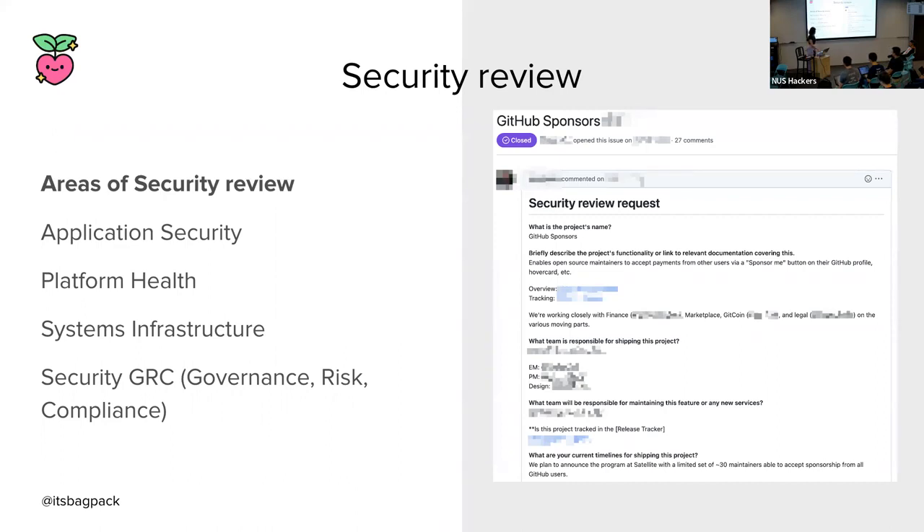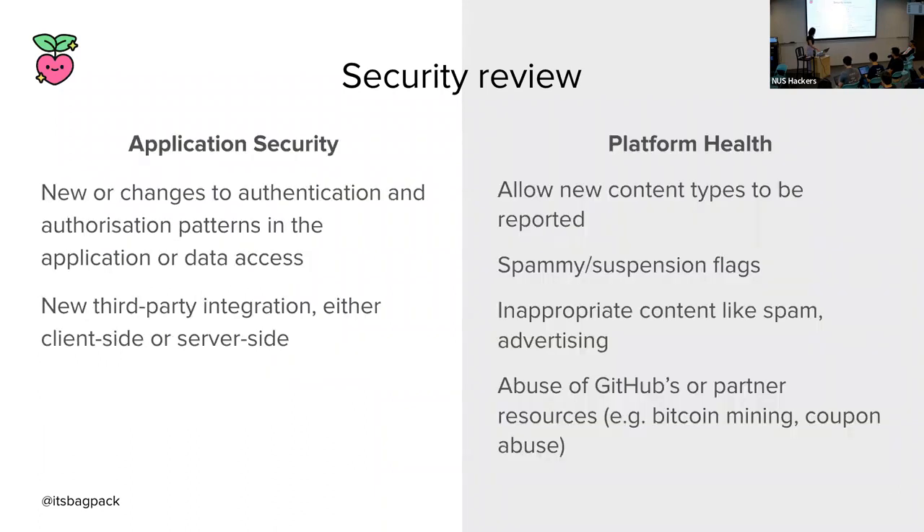Concerns that come up in an application security review include: does the proposed design introduce new or change existing authentication and authorization patterns in the application or data access layer? Does it introduce a new third-party integration, client-side or server-side? Platform health concerns focus on GitHub's product health specifically — does the design allow for new content types that can be reported? Do they respect spammy and suspended user flags? Will this expose users to inappropriate content like spam or allow abuse of GitHub's resources? Bitcoin mining actually happened, and coupon abuse — those got shut down really fast.